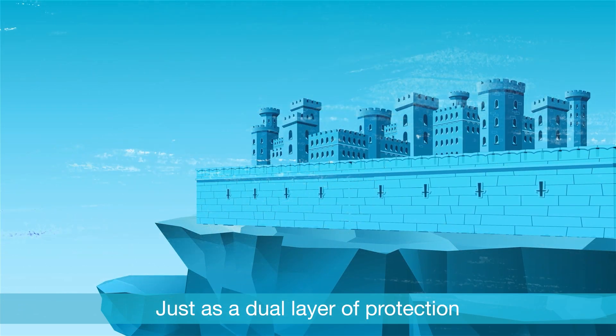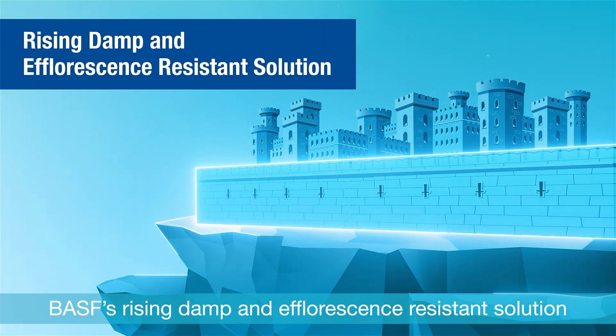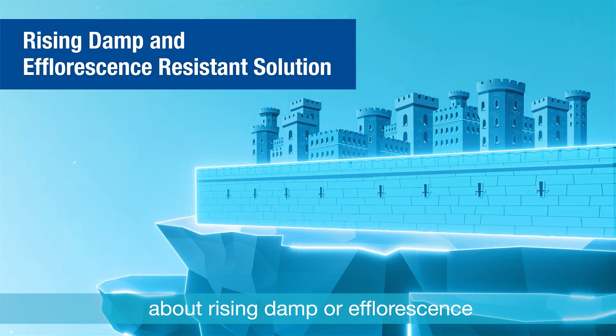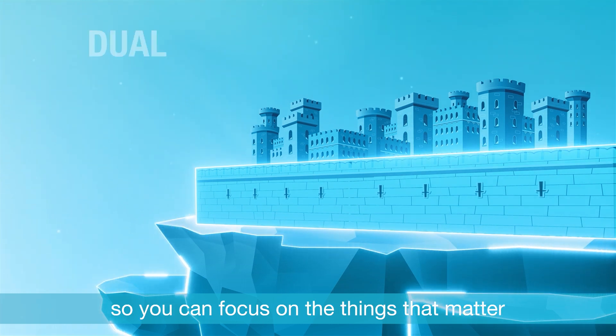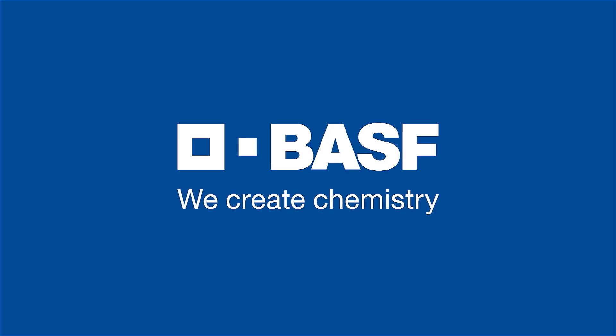Just as a dual layer of protection keeps a castle safe from invaders, BASF's Rising Damp and Efflorescence Resistance Solution means you don't have to worry about rising damp or efflorescence — so you can focus on the things that matter, with dual protection and an enduring future. BASF. We create chemistry.